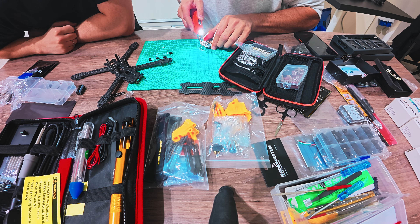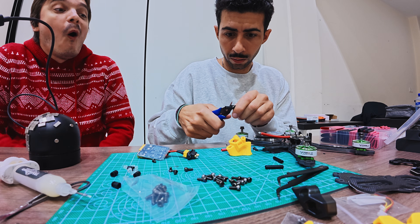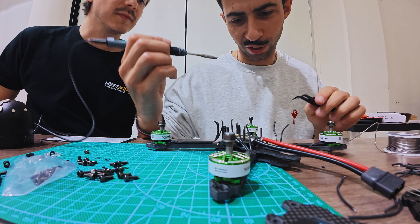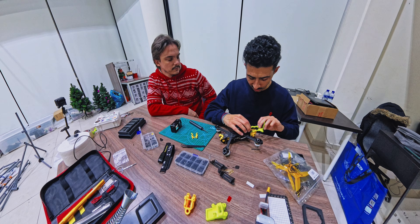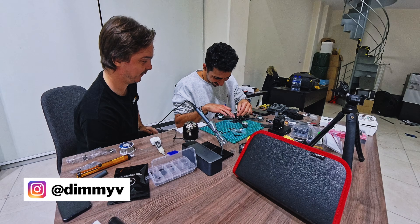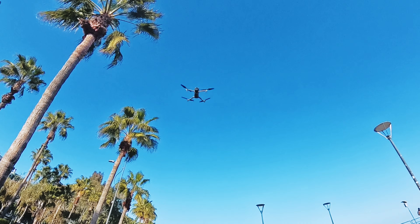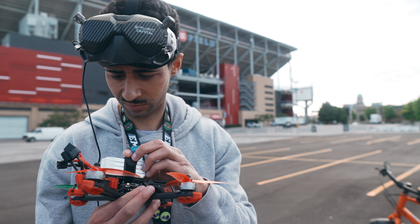I've flown DJI drones and I've flown bind-and-fly quads, but I've always avoided building my own. And here's why: if something broke, I wouldn't be able to fix it. I'd be grounded for weeks waiting for parts, and honestly, I've never really learned how to build one of my own from start to finish. So I decided to change that.